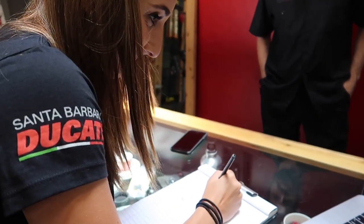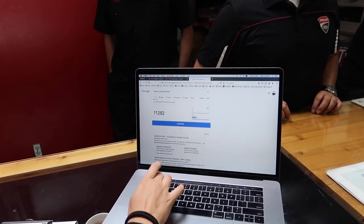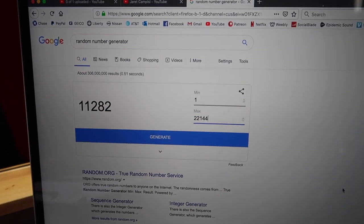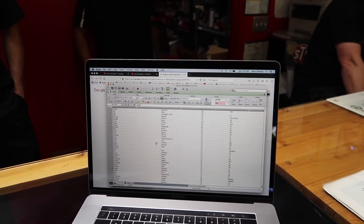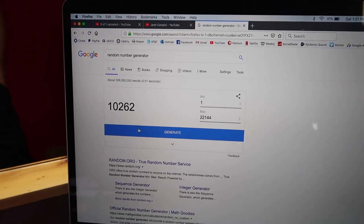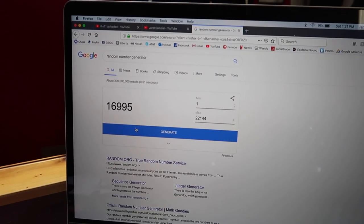Let's pick the second grand prize — a motorcycle of your choice up to $15,000, buyable anywhere in the world. For this one we're going to go to our worldwide list of 22,144. So the second place number is 10,262, and third place is 16,995.